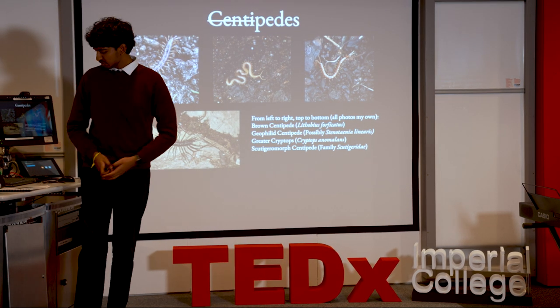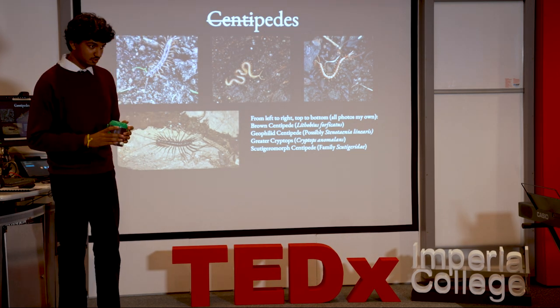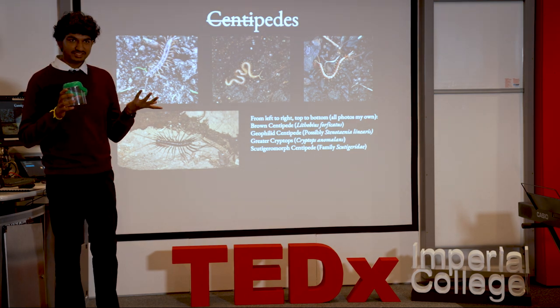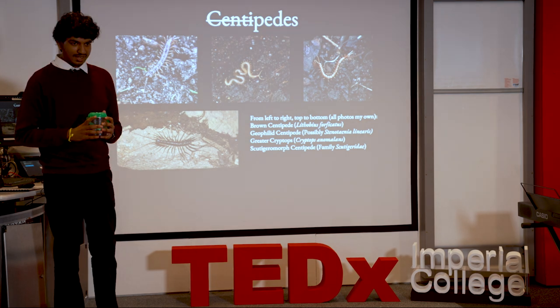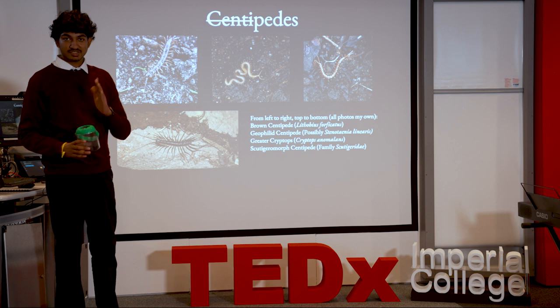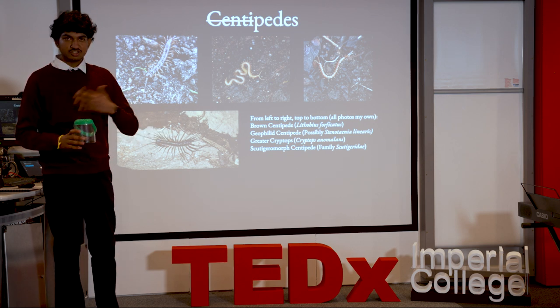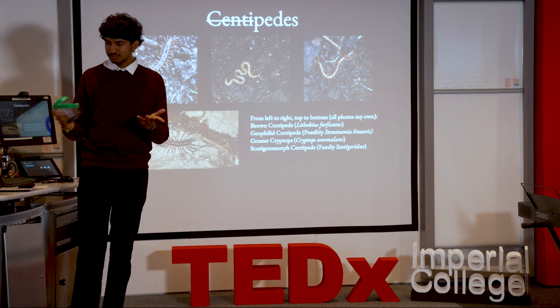Instead of droning on about centipede anatomy, I actually have something here to show you. In this jar are five brown centipedes, which are the most common species in the UK. On the topic of getting out of your comfort zone — if you're scared of them, I especially say you should look at them. They won't jump out of the jar so you'll be fine. The jar lid has magnification, so that should help you.